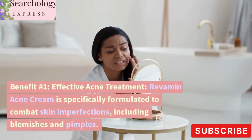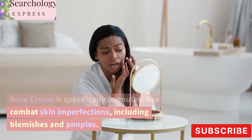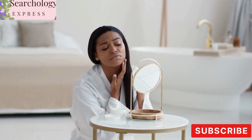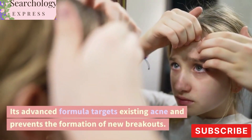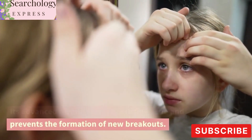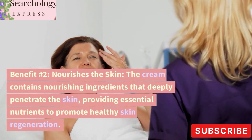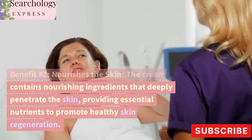Benefit number one: effective acne treatment. Revamin Acne Cream is specifically formulated to combat skin imperfections, including blemishes and pimples. Its advanced formula targets existing acne and prevents the formation of new breakouts.